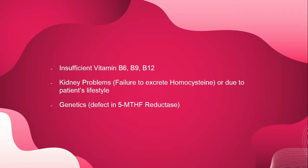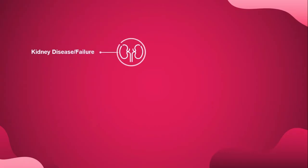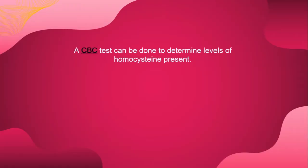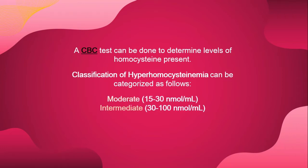Another causative factor is genetics — specifically a defect in the 5-MTHF reductase. The risk factors associated with the disease include kidney disease or kidney failure, certain medications, and genetics. Hyperhomocysteinemia can be detected through a CBC test to determine levels of homocysteine present in the body. The classification can be categorized as moderate, intermediate, and severe.